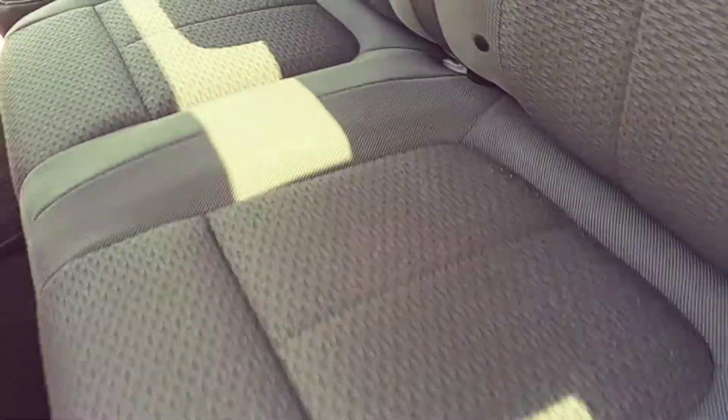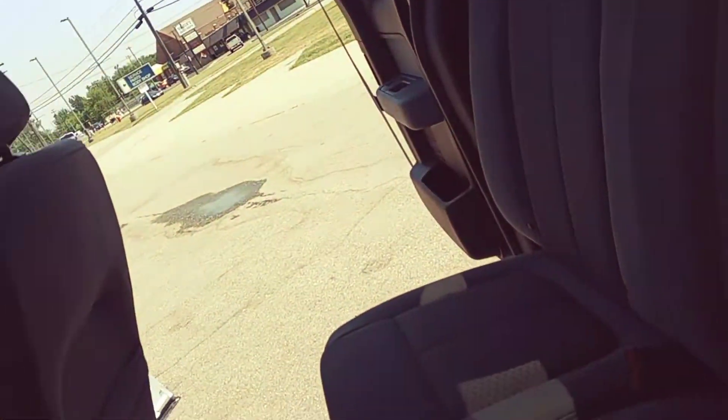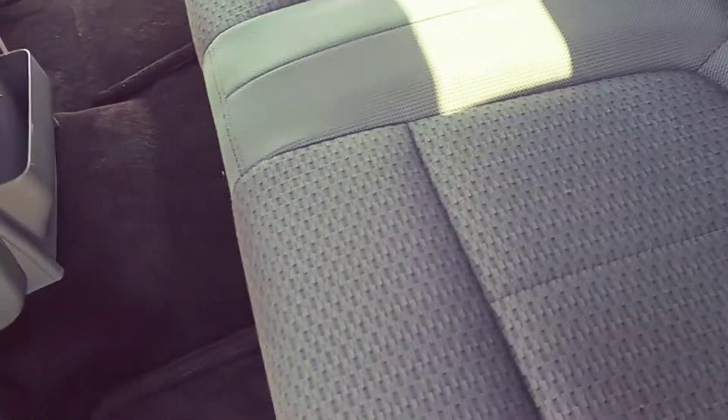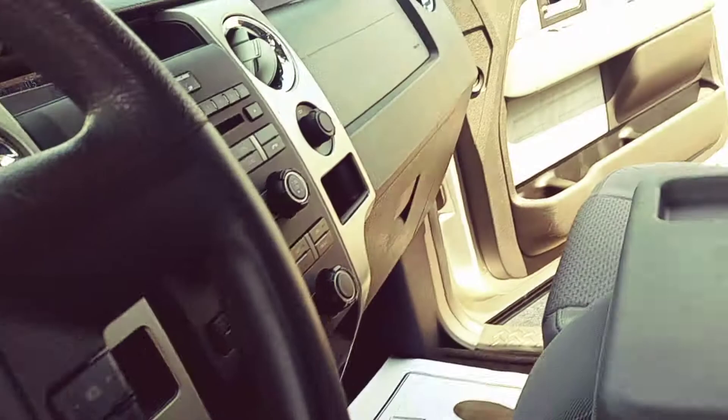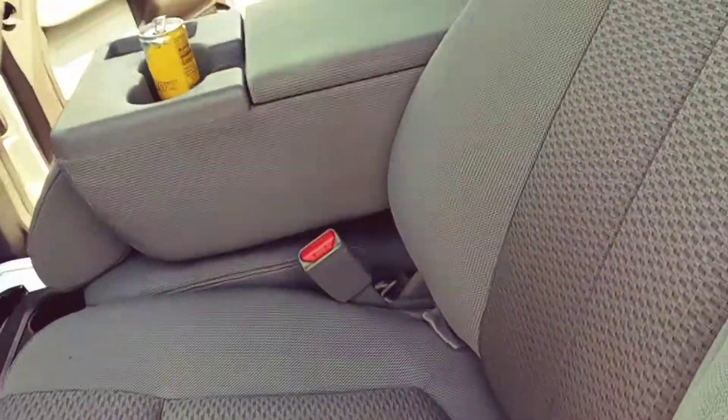Popping into the interior — the seats, the upholstery, the headliner all look good. It definitely doesn't smell like a smoker's truck or anything like that. Cruise control is working, all the electric stuff — the windows, mirrors, and radio. The four-wheel drive is working good, so no issues there.